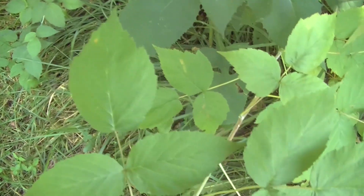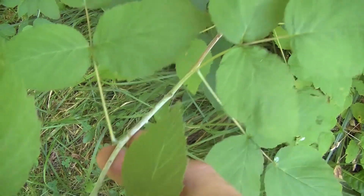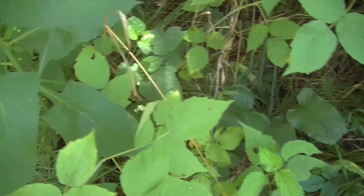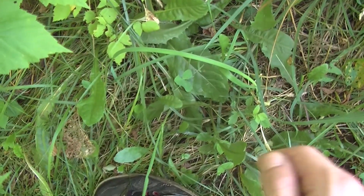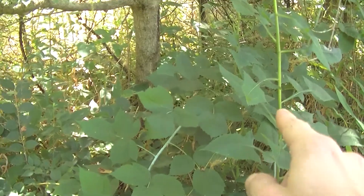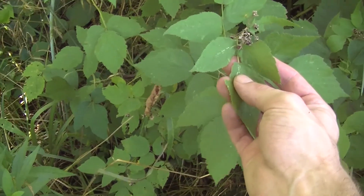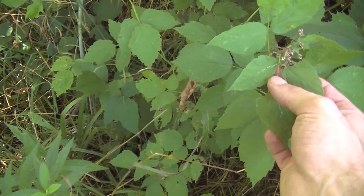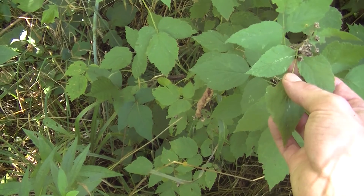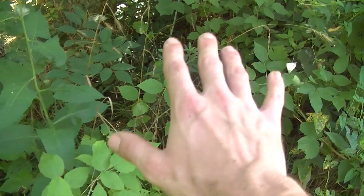As a matter of fact, there's the raspberry plant we were just looking at right here. Those dandelions and plantain are right there. You can see another big tall wild lettuce plant growing up right there. There's also blackberries here. So there's raspberries, blackberries, dandelion, plantain, wild lettuce — all of that just right there in that small area.